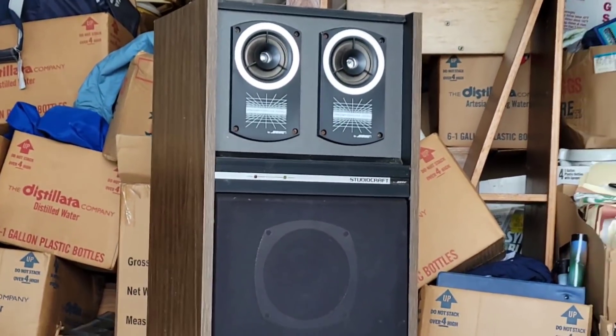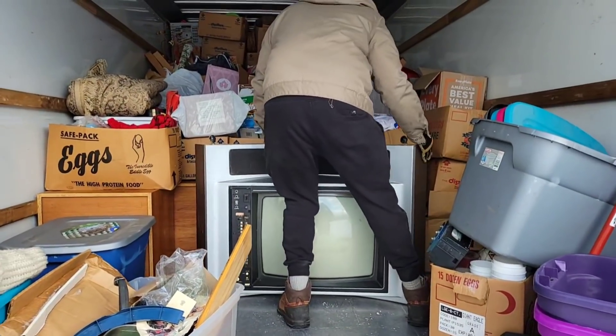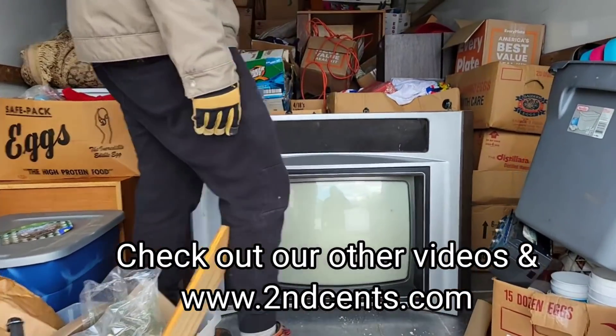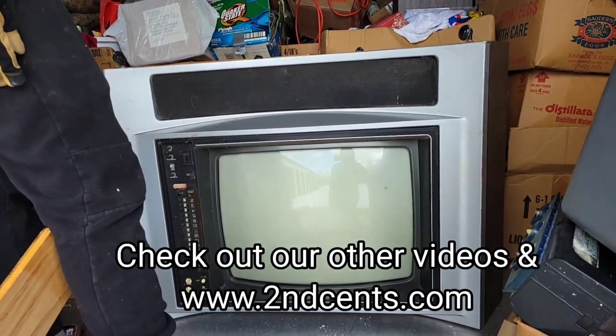Here's what the speakers look like — pretty cool set of speakers. Holy TV, Shane! This is old school right here — they don't make them like that anymore. Took two of us to lift this bad boy!